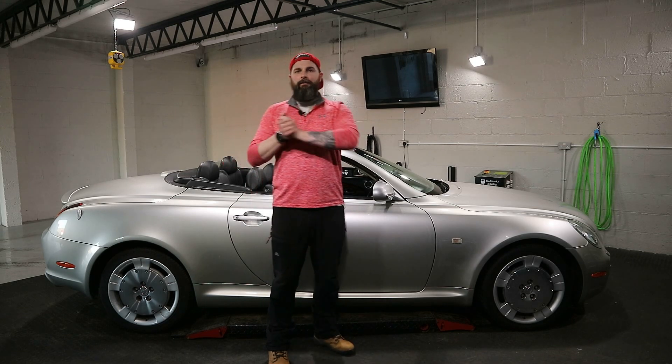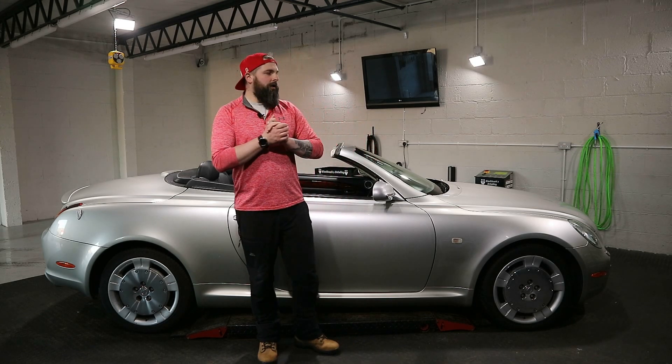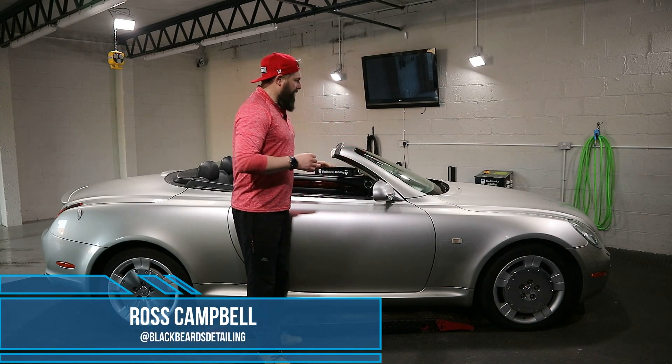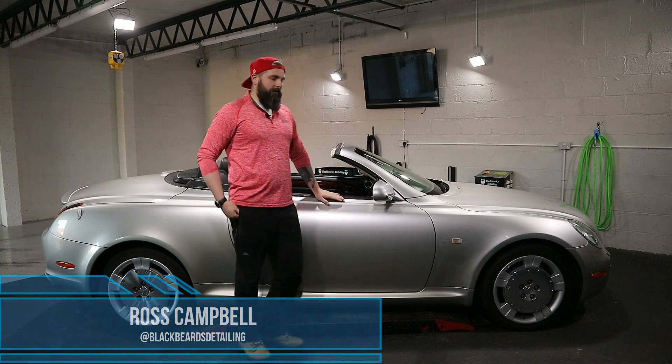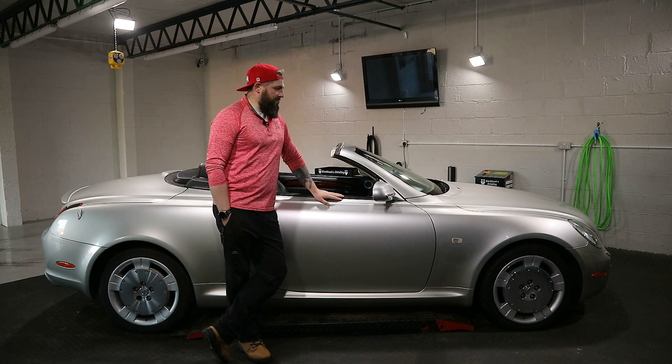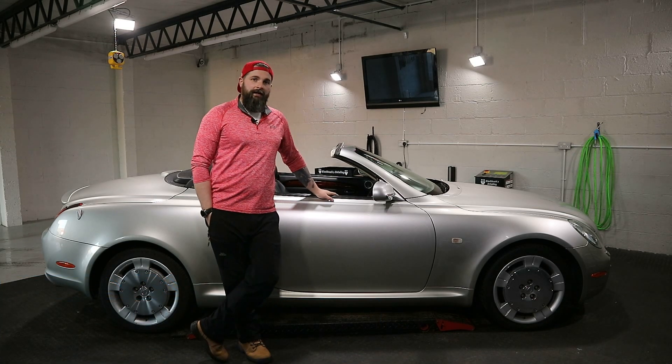Hi folks, welcome back to Blackbeard's Detailing's YouTube channel. This is a slightly different type of vlog — this is my new project car. I bought it just a couple of days ago; it's done 96,000 miles.